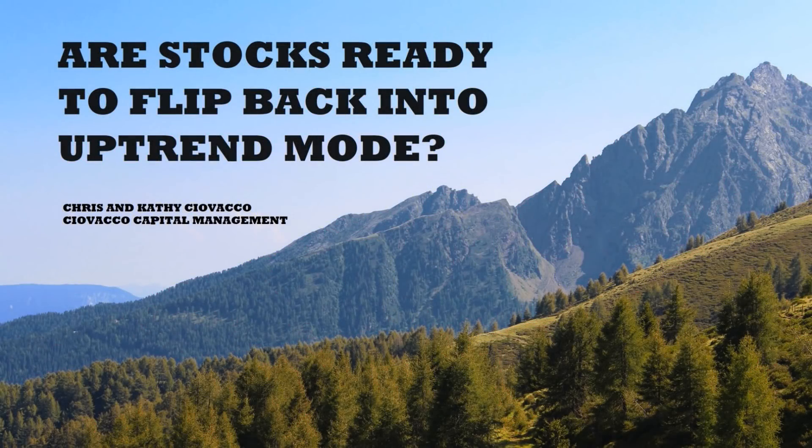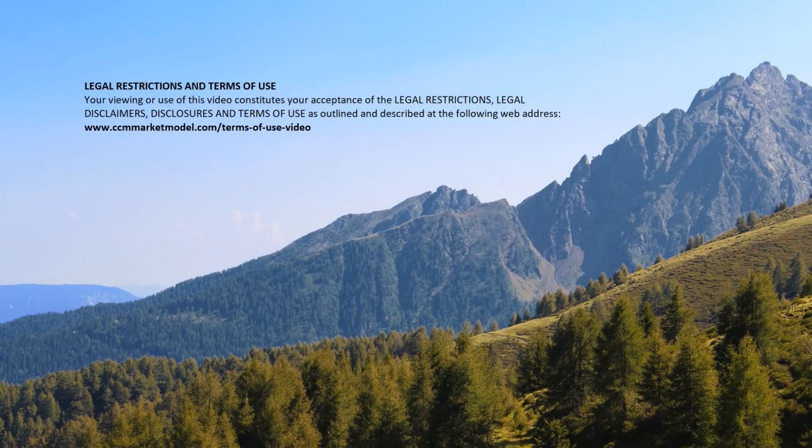In this week's video we'll review the latest charts to help us answer the question: are stocks ready to flip back into uptrend mode? We'll be moving very quickly — please feel free to use the pause button on your video player.